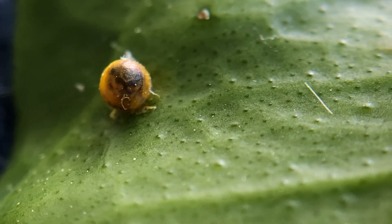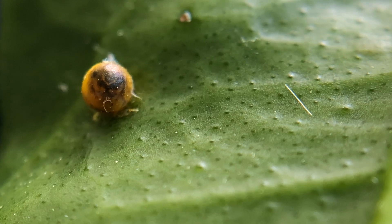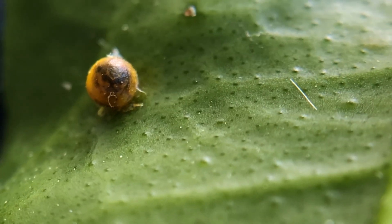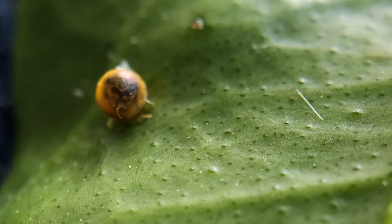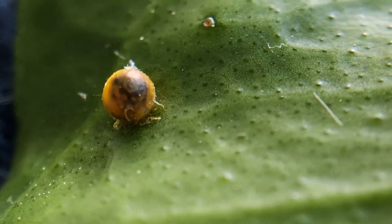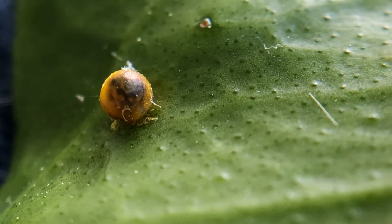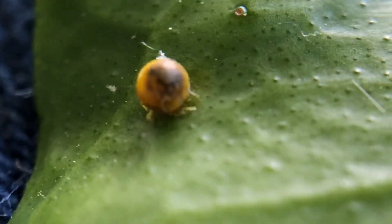So that is definitely a caterpillar — baby butterfly — giant swallowtail, and it uses citrus plants as a host plant. It will probably be hatching maybe even in the next few hours, but definitely by morning. There's a lot of movement in that little egg going on.